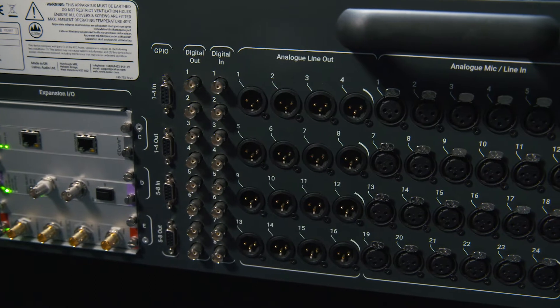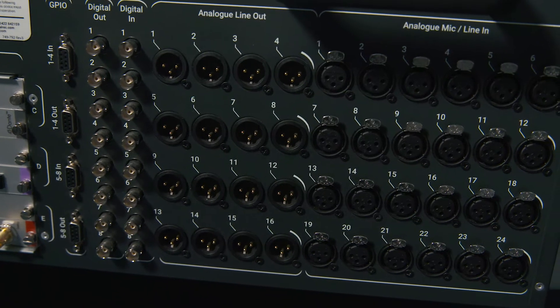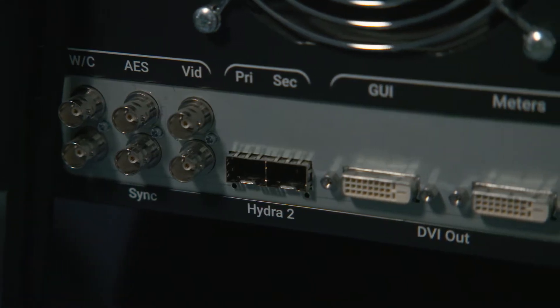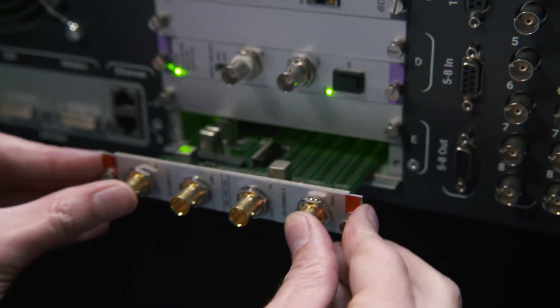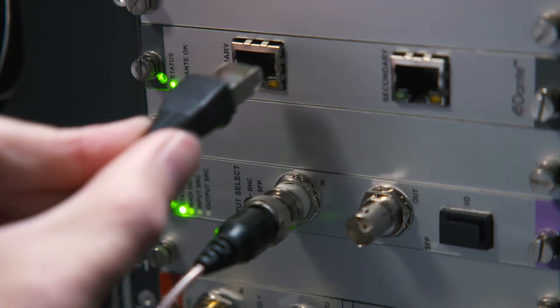Brio has a flexible 1024x1024 built-in router. It has both integral I/O of 24 mic line in, 16 analog out, 8 AES inputs and outputs. I/O can be expanded via the Calrec 512x512 Hydra 2 connection and 3 expansion slots for a variety of I/O, such as MADI, SDI and Dante.